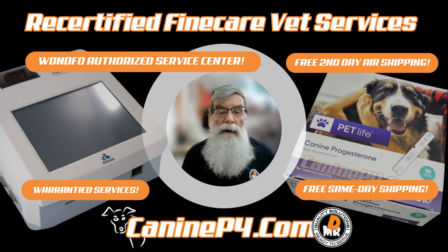These recertified Finecares come in at a pretty good discount, but they also provide you with a one-year replacement warranty — the same way it would be if it's new, except the price is a bit lower. I think you're going to like what you see here.